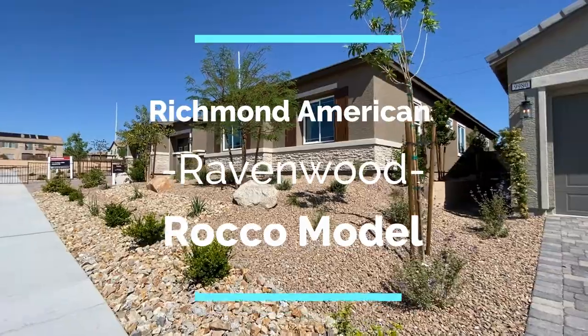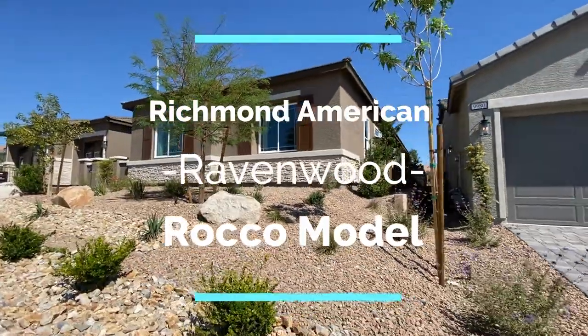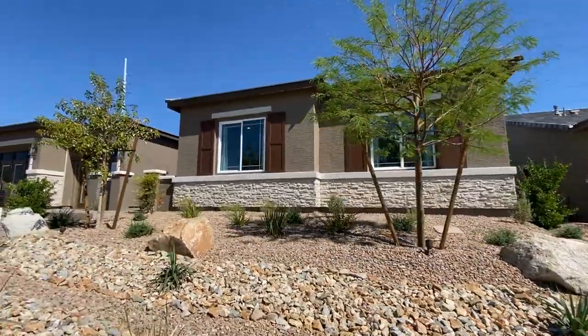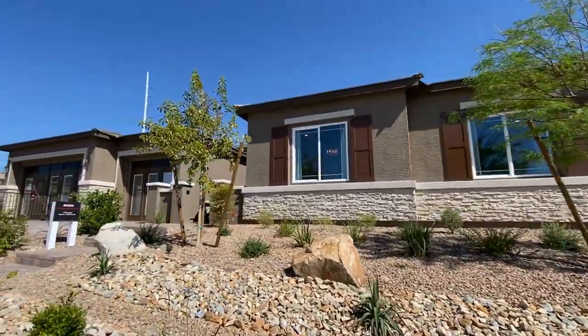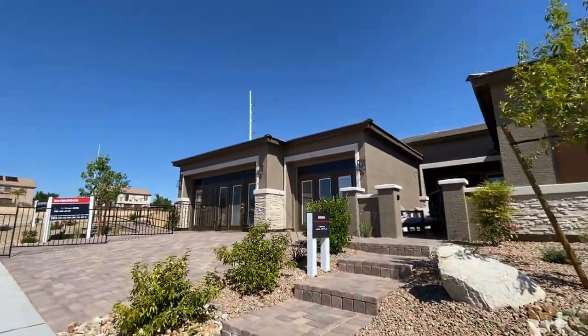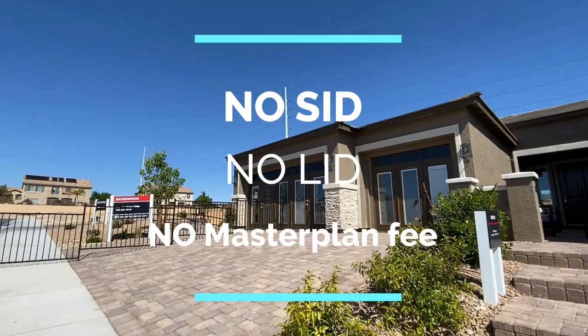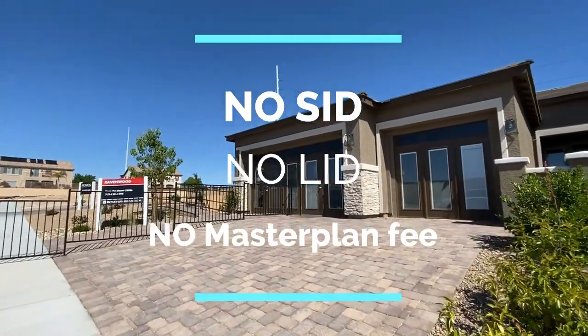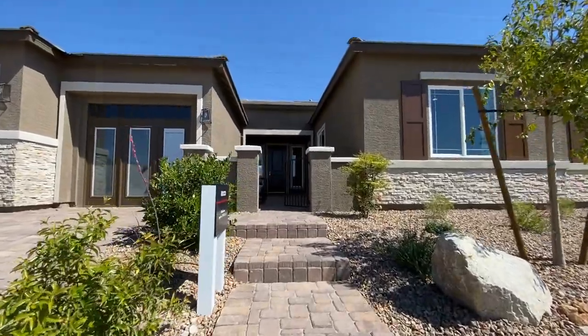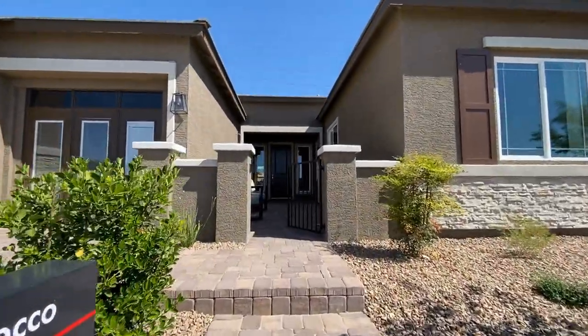We're gonna tour the Rocco out here at Ravenwood by Richmond American Homes. This is in between Sky Canyon and Providence, which means great news for you because there's no CID, there's no LID, and there's no master plan fee — which means more money in your pocket.